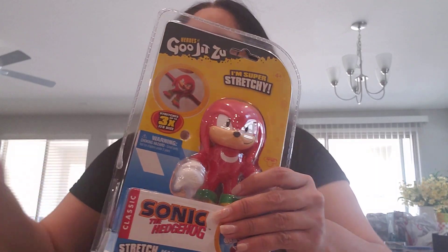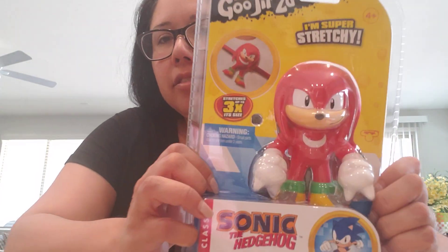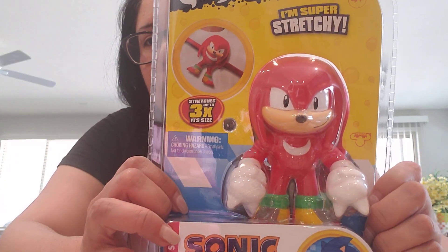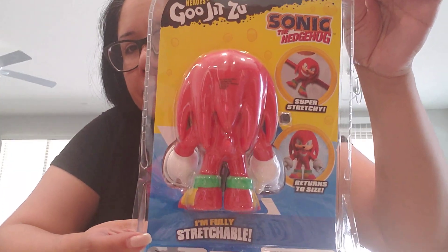I also found the Knuckles stretch figure — it's a Sonic stretch Knuckles. I already have the Sonic one, the blue one, and the gold Sonic. I wanted to get Knuckles, so this is what Knuckles looks like, and this is how he stretches. On the back — I did see Tails, so I am going to be picking up Tails. I just don't know when, but I'm going to be picking up Tails.